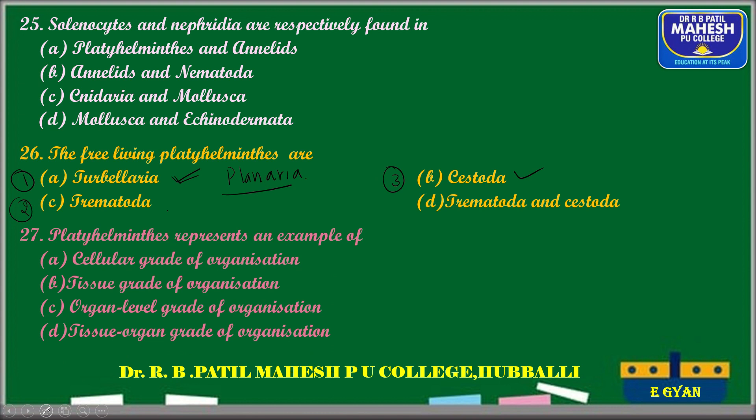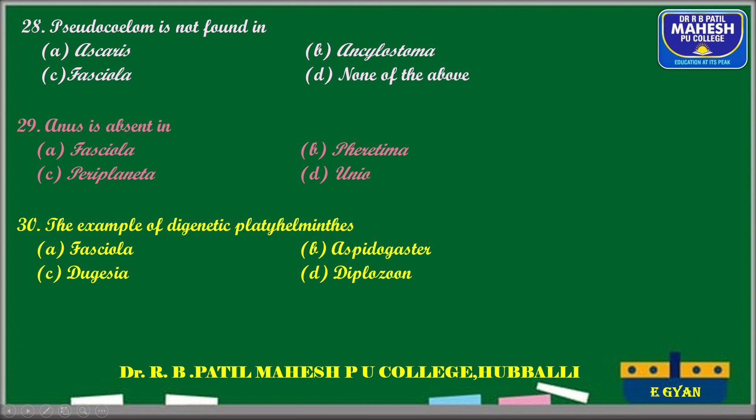Platyhelminthes represents organ level grade of organization — that is the correct answer. Pseudocoelom is not found in Fasciola hepatica (liver fluke). Pseudocoelom is found in Ascaris and Cyclostoma, which belong to Aschelminthes, whereas Fasciola hepatica belongs to Platyhelminthes and the body cavity is absent.